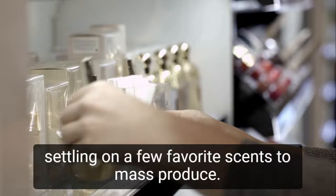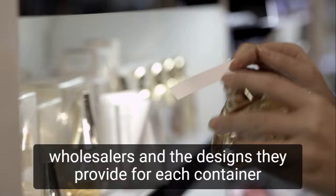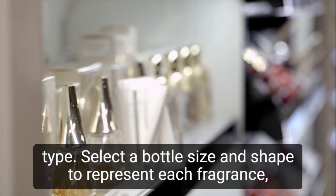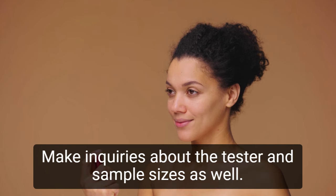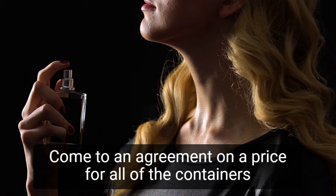Investigate perfume bottle, tester bottle, and sample vial wholesalers and the designs they provide for each container type. Select a bottle size and shape to represent each fragrance, then contact the wholesaler who supplies it. Inquire about minimum order quantities and costs, make inquiries about tester and sample sizes as well, then come to an agreement on a price for all containers needed and place an order.